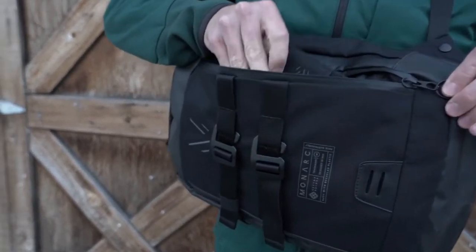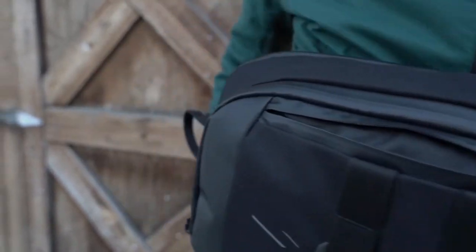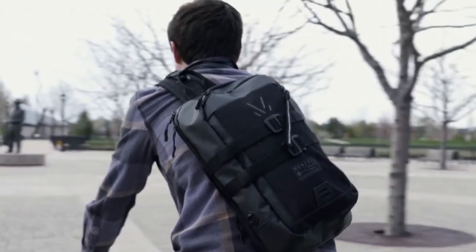Introducing the Cetra Sling and Cetra Wallet, made from recycled plastic bottles, designed for the sustainable go-getter and everyday move maker. Let's get into it.